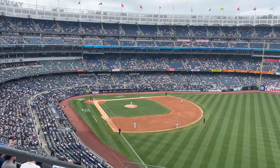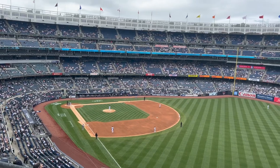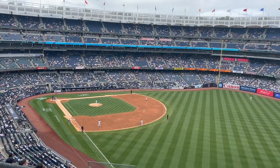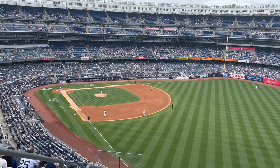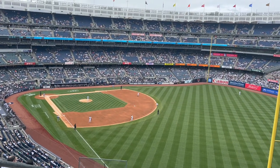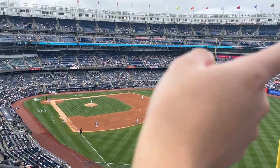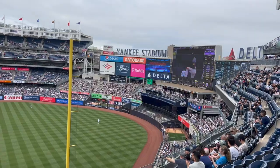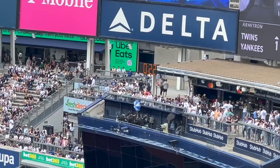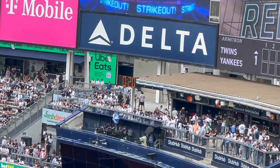This is our first game with the new pitch clock rule in the MLB, so we'll see how long this game actually takes. I'm a fan of the pitch clock — it makes it go faster, it speeds things up. You can see the pitch clock over there.